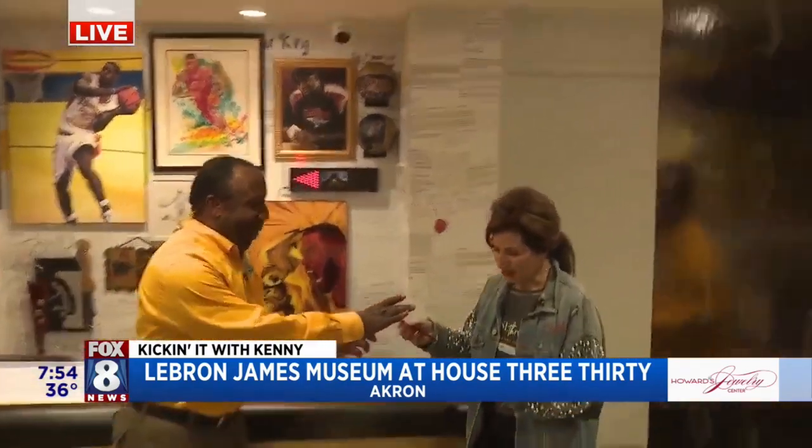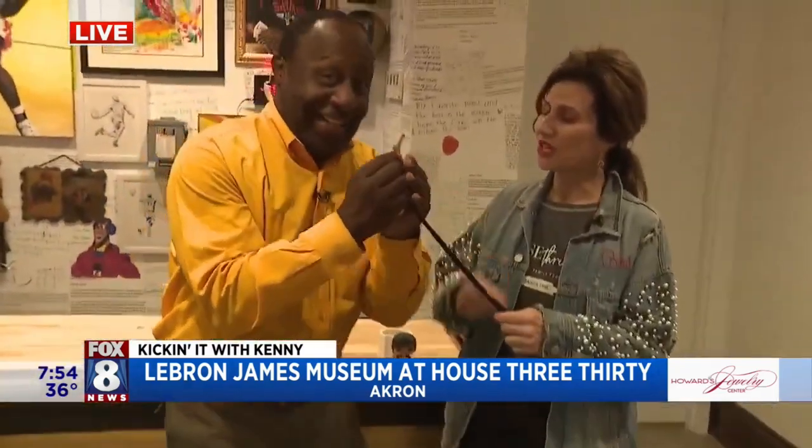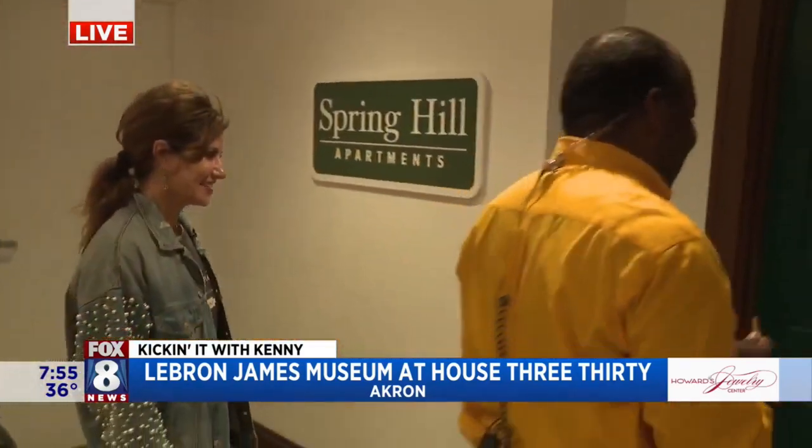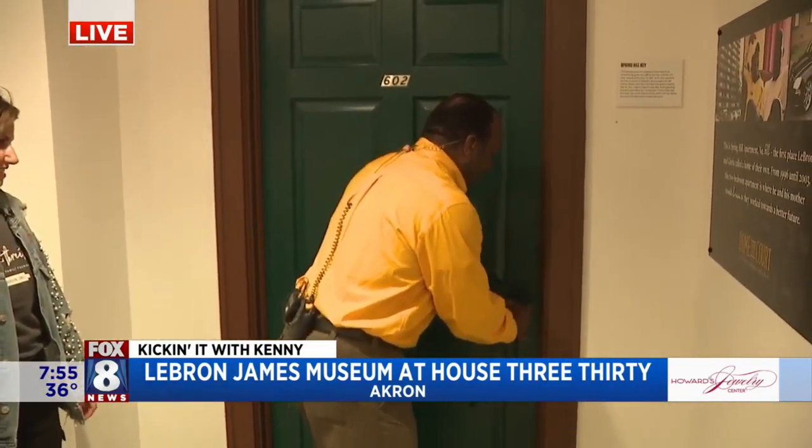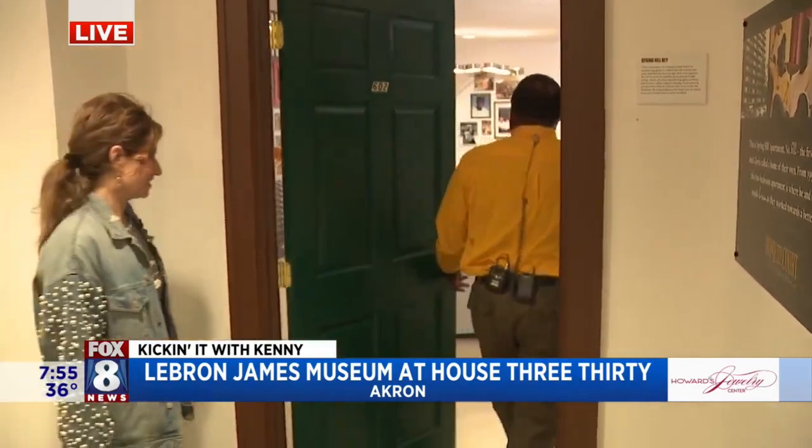The key you have in your hand is special, Kenny. This is how LeBron carried his key in high school when he was a kid — it was on his sneaker. Spring Hill apartment. You can head on into his apartment. I'm like LeBron. We come on in to Spring Hill apartments.